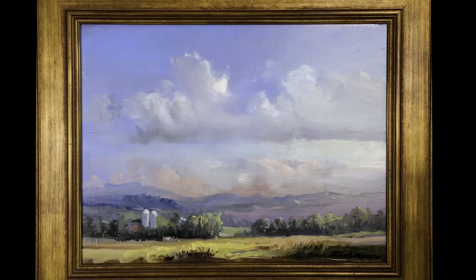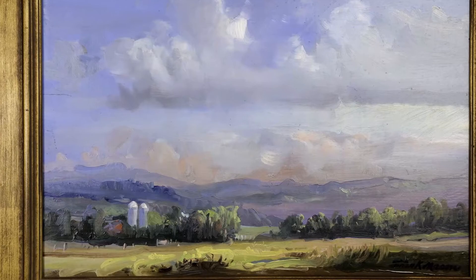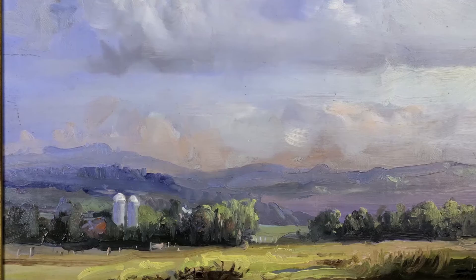The piece that we have here was given to the museum by the family. It is called Goodrich Silos and it was done in Peacham, Vermont. And as you can see, it has such a beautiful, soft finish and a beautiful sky.